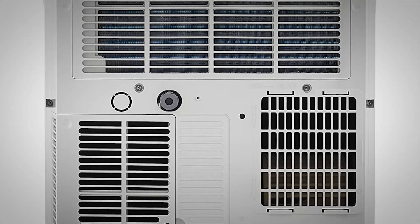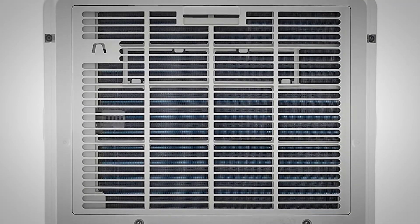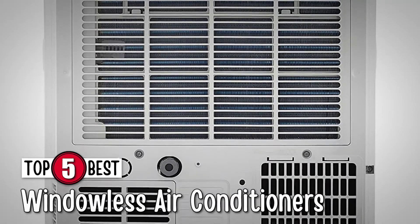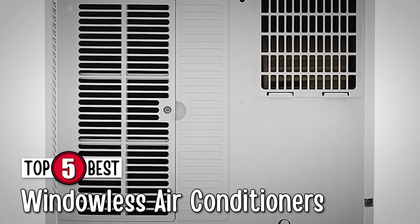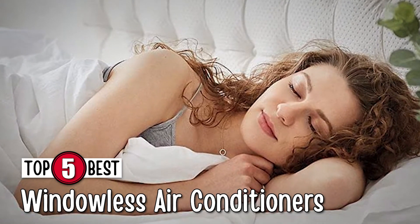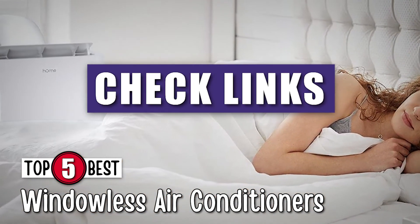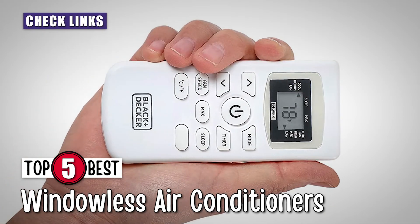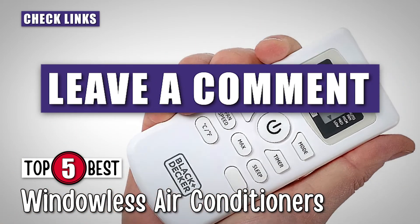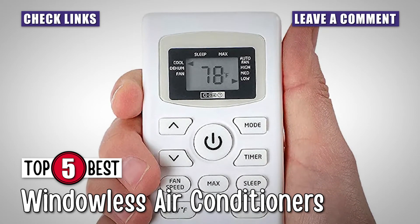There are a number of options on the market, which makes it difficult to choose the best one. In this video, we compiled a list of the top 5 best windowless air conditioners on the market today. Be sure to watch till the end for our best recommendation. If you want more information or updated pricing on the products mentioned here, check out the links in the description below. If you have another product you'd like us to review, let us know by leaving a comment down below. Without further ado, let's get started.